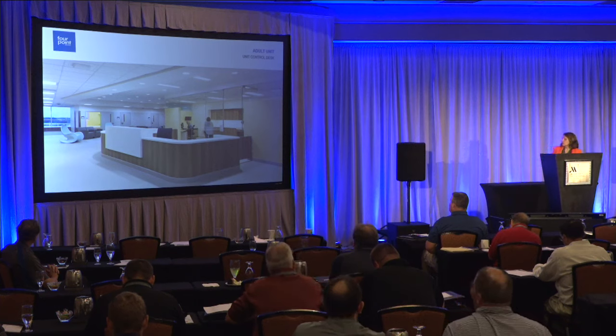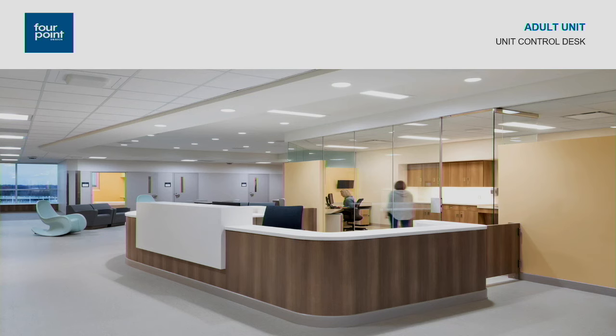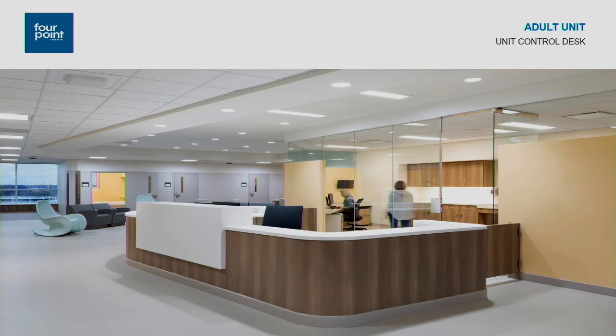This is a shot of the unit control desk, giving a better idea of how much glass is behind it where staff works. There was a lot of discussion about whether to fully enclose it with glass for more staff protection, or leave it open to feel more inviting to patients. It was decided to keep it lower and open — it's a healing environment and they wanted it to feel that way. There is a door on the side due to concern about patients getting in behind the staff.